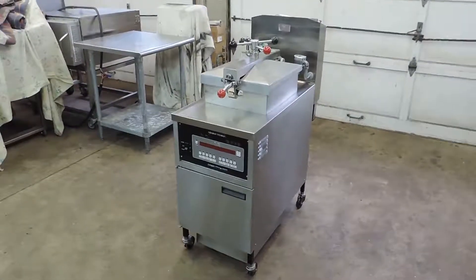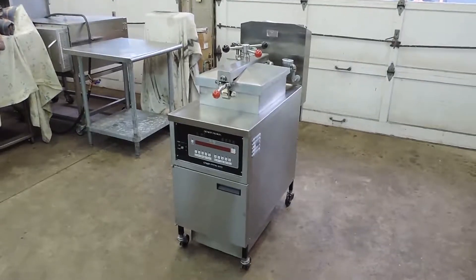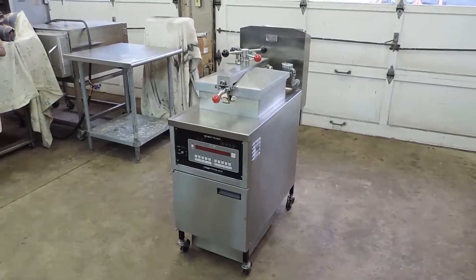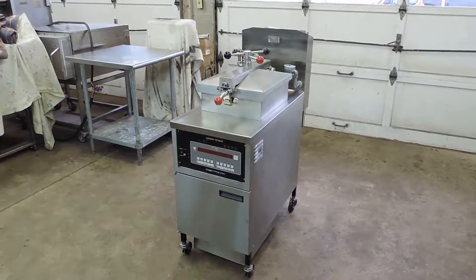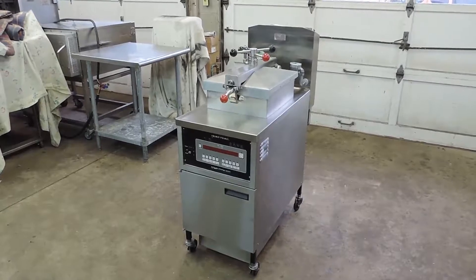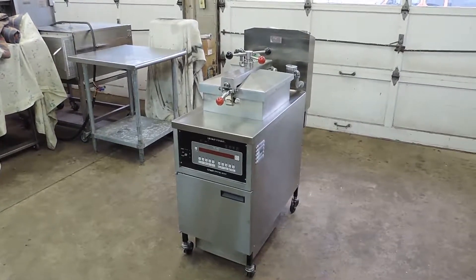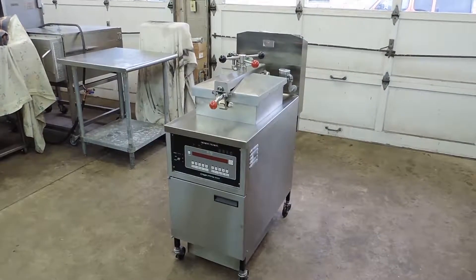Very nice Henny Penny PFE 500 — that means you can do four chickens in here in a short period of time. Four whole chickens. Henny Penny pressure fryer, electric, very nice and refurbished. As always, I offer free palletizing, crating, and shipping to the buyer within the continental U.S.